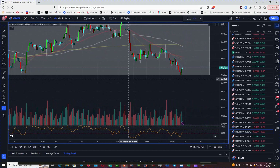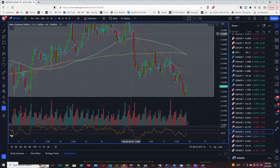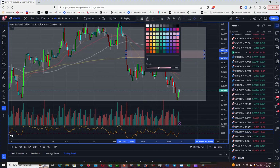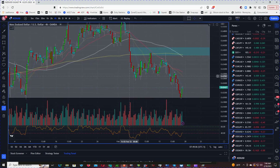If you play the range, you can get chopped up. But this is a nice little zone, probably on a one-hour chart. Price held twice — that was a beautiful zone based on the volume.